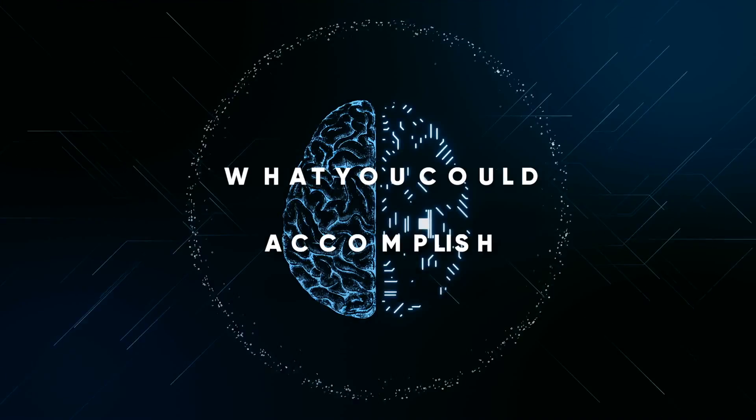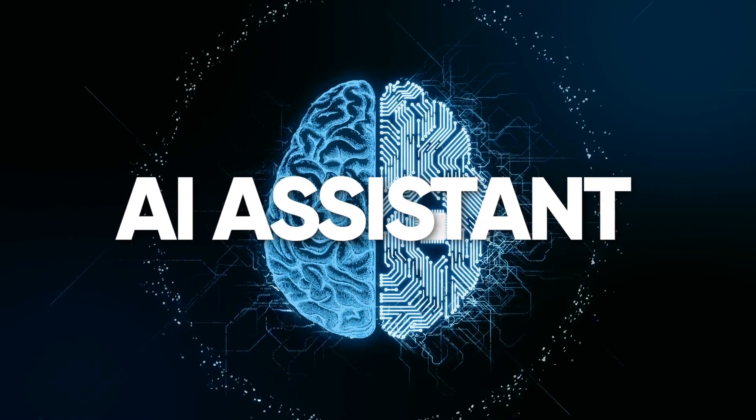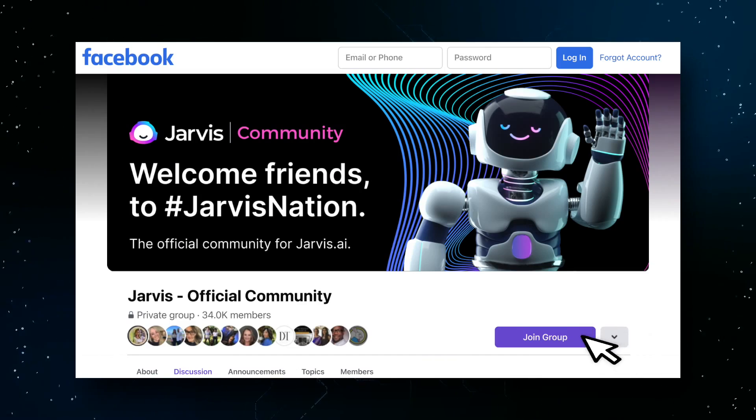It's so cool. I can do so much more, so much faster, because I'm cutting out a lot of the legwork in the copywriting — which is staring at the blank page and wondering what the heck I'm going to write about. Imagine what you could accomplish with an AI assistant. Join over 30,000 people in the Jarvis Nation.